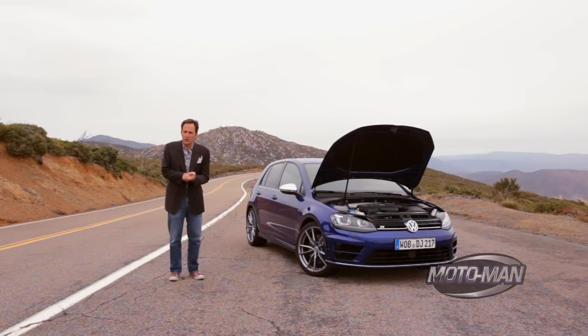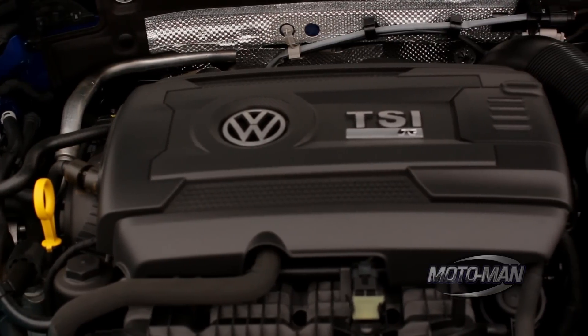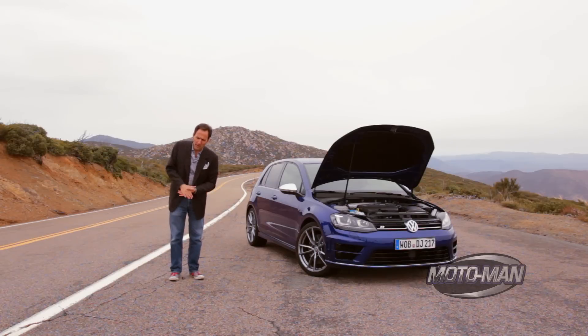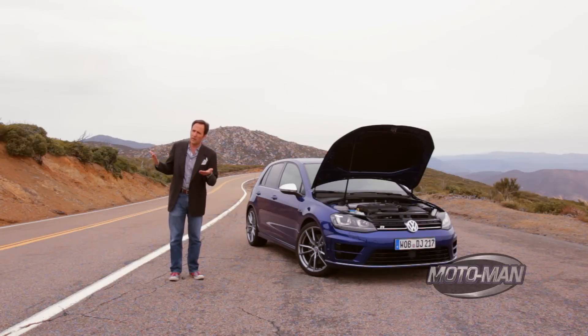Not since the GM 3800 V6 family has an engine code name been beaten into our heads like the Volkswagen Group corporate EA888 2-liter direct-injected turbocharged gas engine. How do you go from 220 horsepower in the Golf GTI with a performance package and 258 pound-feet of torque to 292 horsepower and 280 pound-feet respectively?